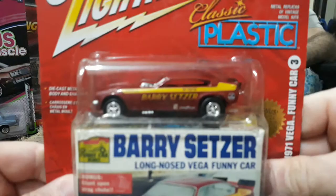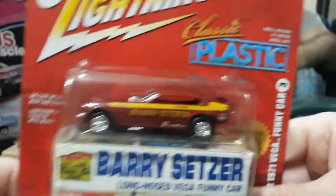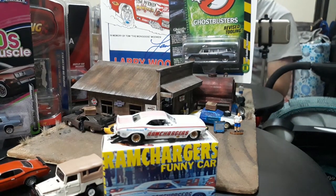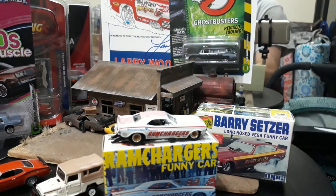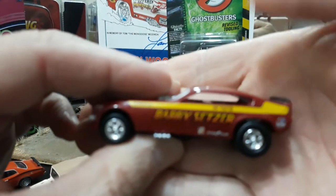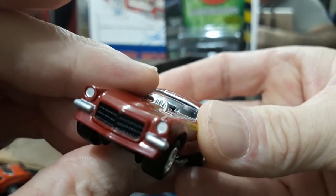Moving on to Barry Setzer's funny car, also based on the MPC kit. I keep these little boxes because they're great for photo ops — if you set the car on top of the box it looks like a tiny mini kit. There's the Setzer box and the Vega. The proportions on the Vega aren't perfect but they do a great job with the tampos. The Cragar wheels look great on these Johnny Lightning cars.